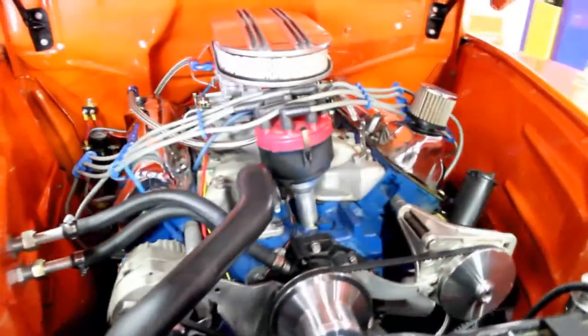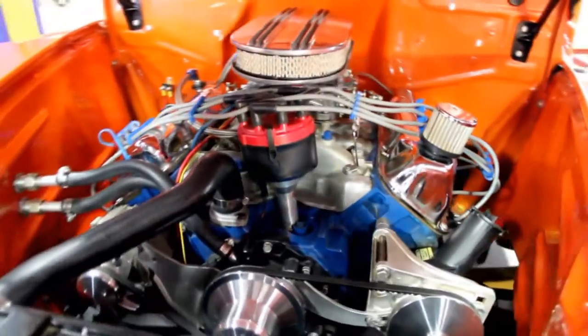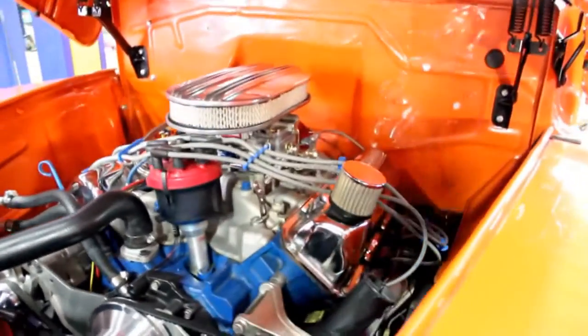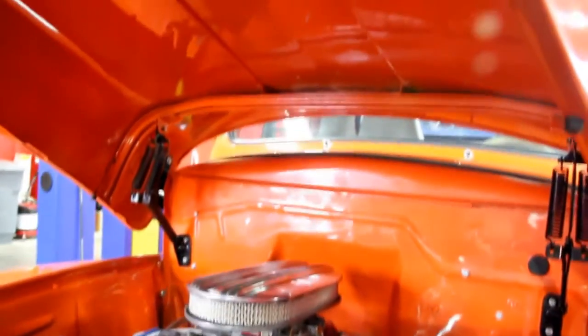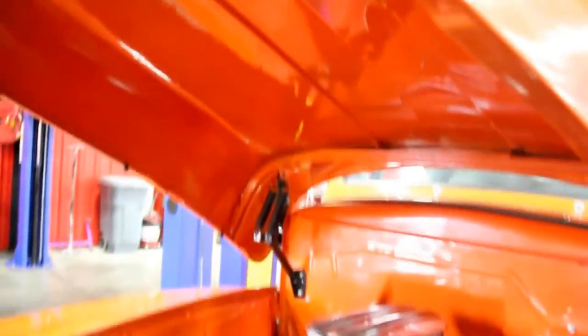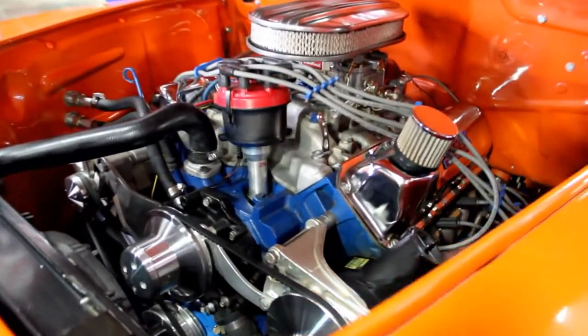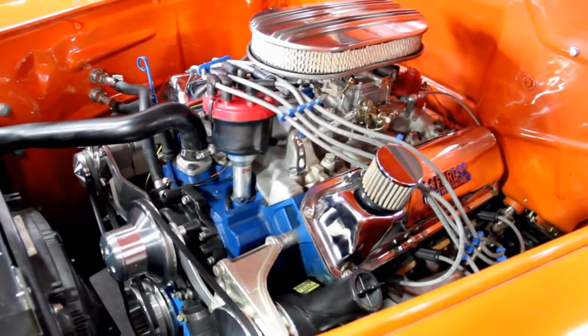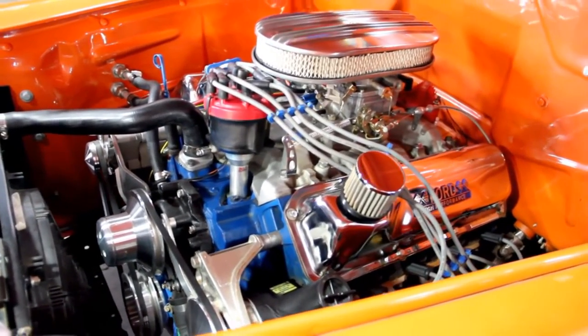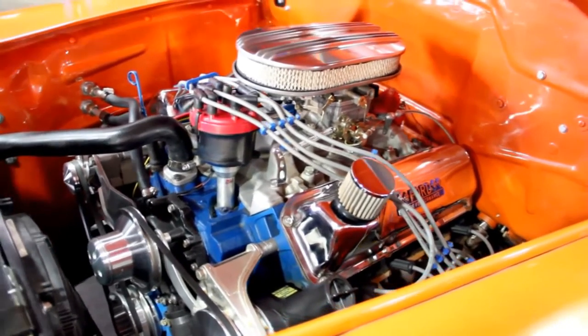The solenoid for the starter is mounted on the firewall. They've painted the firewall and inner fenders orange to match the rest of the truck. The underside of the hood is all painted up nice. This is a beautiful machine — you don't find very many of these trucks with a Ford motor, not to mention a 351 Cleveland. You guys know what kind of horsepower these things make.